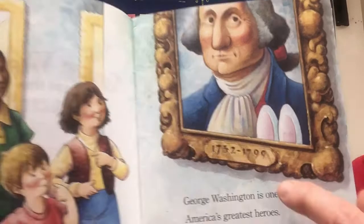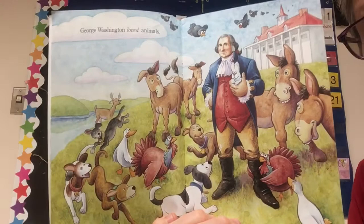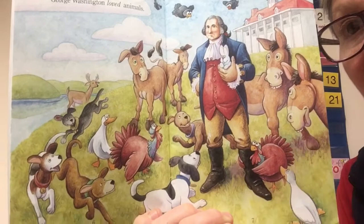George Washington loved animals. Look at all those animals with George in front of Mount Vernon — that's his big house up on the hill. There's that little bunny! I see dogs, turkeys, donkeys, ducks, and some blackbirds up there too. Let's keep going.